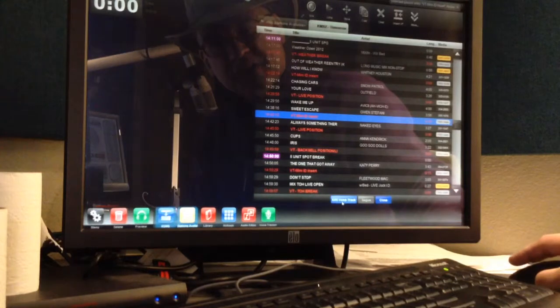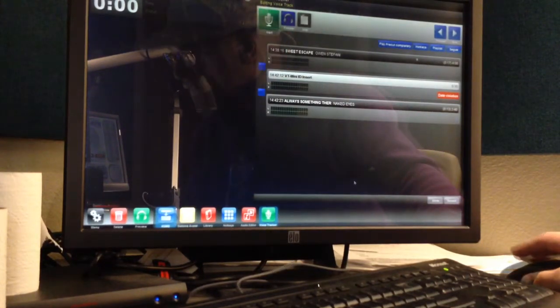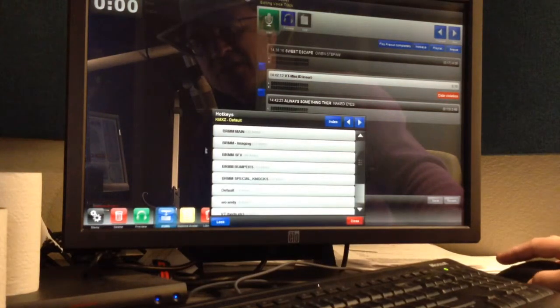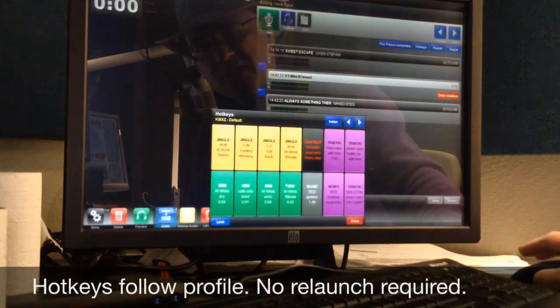Under our old system, it would be impossible for you to see the Mix FM hotkeys. But because you've changed the profile to KMXZ, now it is possible to see exactly the same hotkeys that we have in the Mix FM studio.